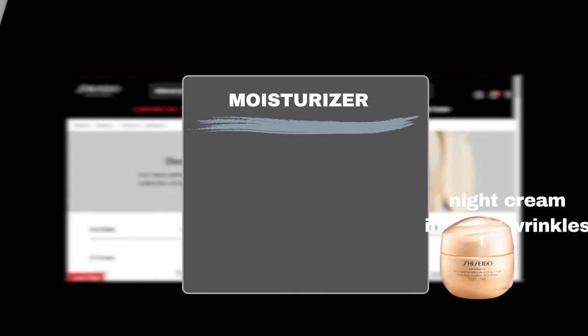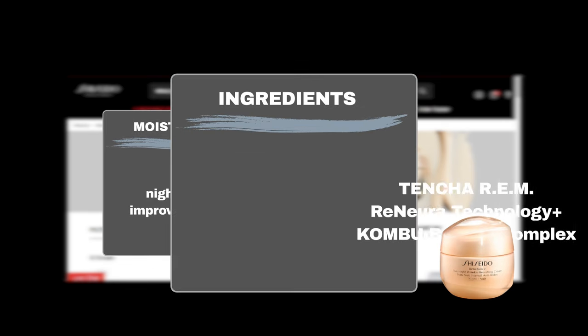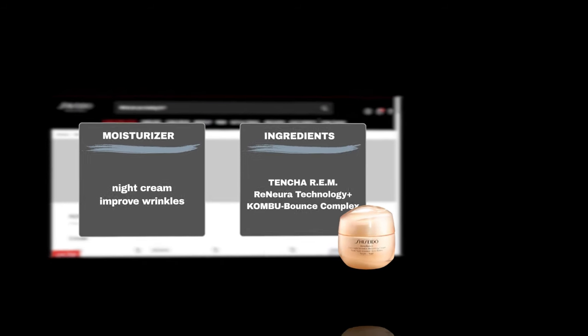The Overnight Wrinkle Resisting Cream is a powerful night cream designed to visibly improve wrinkles while you sleep. This transformative cream harnesses the power of key ingredients like Tensha REM, which targets wrinkles caused by a lack of sleep, along with Renura Technology Plus and Comba Bounce Complex, which strengthen the skin's ability to correct and address the appearance of wrinkles. Marketed as the Shiseido Benefiance Wrinkle Cream on Sephora, it has already garnered two five-star reviews attesting to its effectiveness.